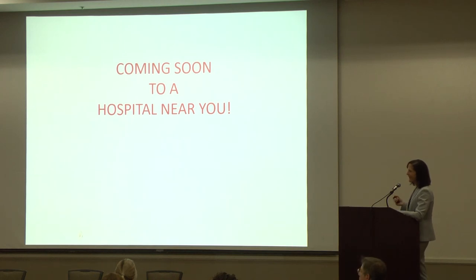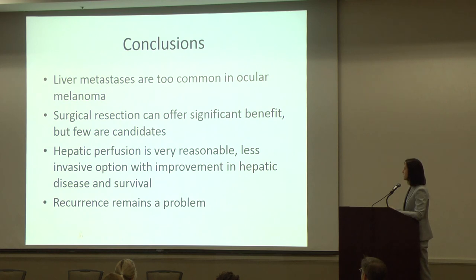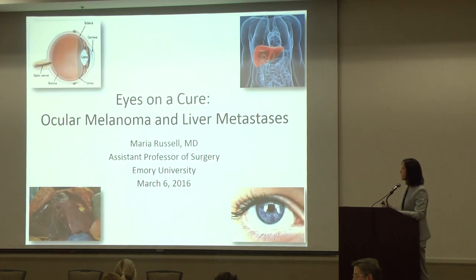We are going through the institutional review board to get a hepatic perfusion trial opened at Emory — Dr. Yushak is the primary investigator, so keep your ears open for that. In conclusion, liver metastases are unfortunately too common in ocular melanoma and we have limited ability to treat them surgically — only 10% of patients are candidates. Hepatic perfusion appears to be a very reasonable option, especially with percutaneous access, showing improvement in hepatic disease and survival, though recurrence remains a problem we have to deal with.